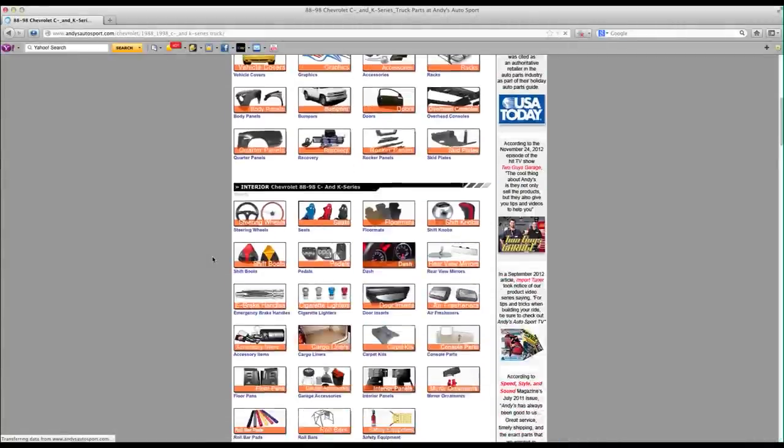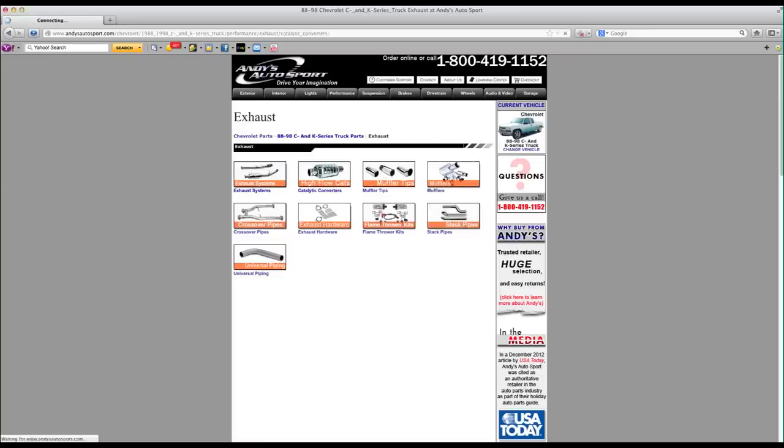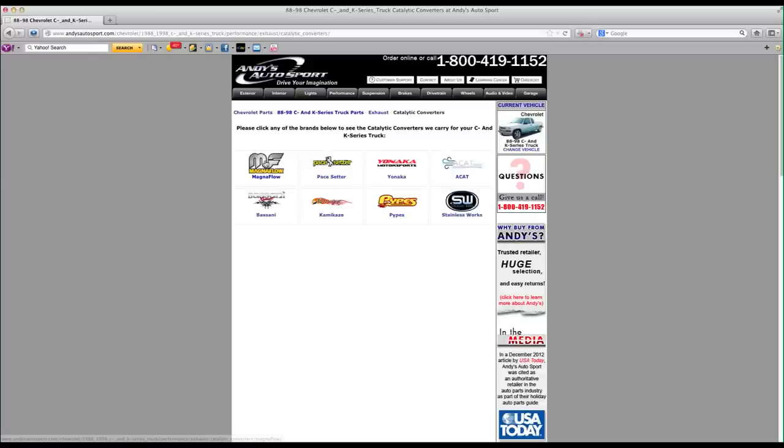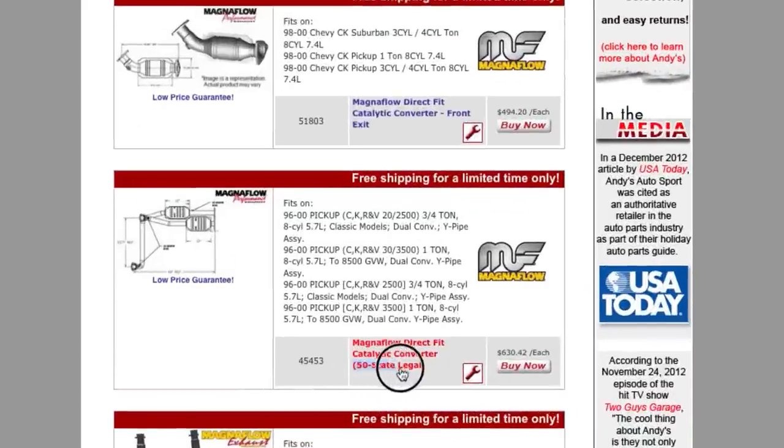When you're browsing for catalytic converters on andysautosport.com, you'll see whether your vehicle has direct fit, universal, or both styles available. If you live in California, you'll also want to take notice of whether the catalytic converter is CARB-legal by looking in the product descriptions.